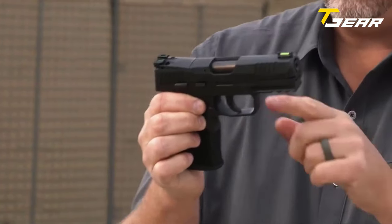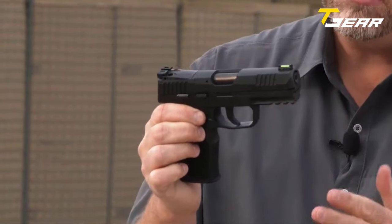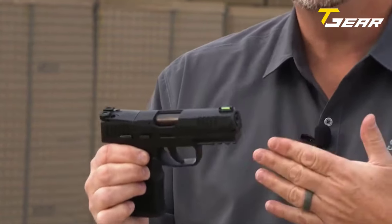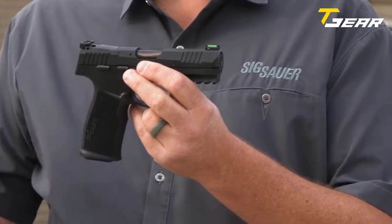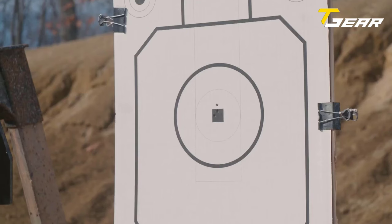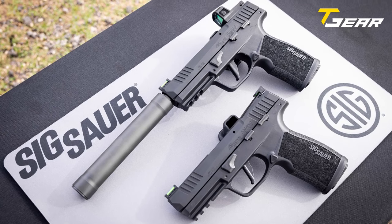The Picatinny rail allows the use of various aftermarket accessories such as a flashlight or laser sight. It has an overall length of 7 inches, a width of 1.4 inches, a height of 5.5 inches, and a weight of 17.1 ounces. The Sig Sauer P322 is the perfect platform to introduce new shooters to competitive shooting sports.